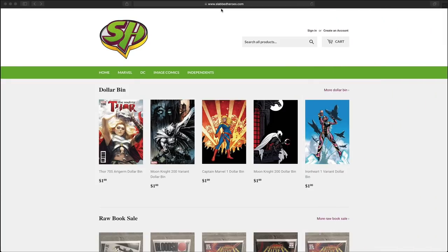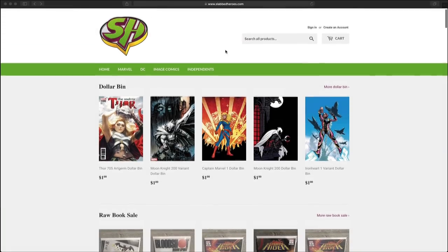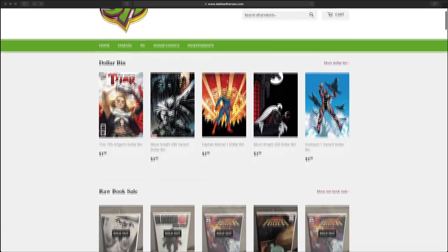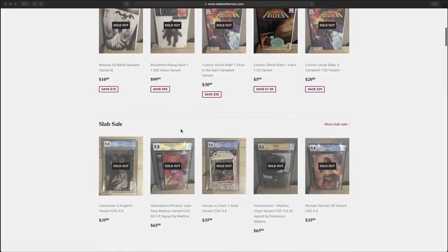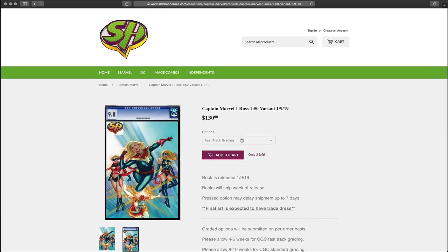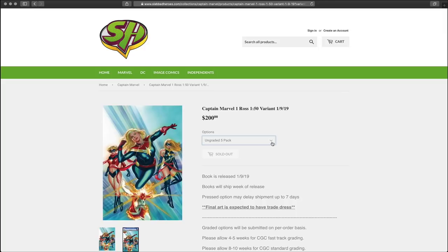So we're on the computer with the web browser open. We're at Nick's website, www.slabbedheroes.com. Here's the home page — very easy to navigate. You can browse by categorizations: Marvel, DC, Image Comics, or Independent. He even has special categories like Dollar Bin Raw Comics, another raw comic sale, and slab sales, broken down by things like Captain Marvel. What I like is he gives you the option to do fast track grading or standard grading. You can choose ungraded, pressed, or an ungraded five-pack. If something's not available, it'll tell you it's sold out.